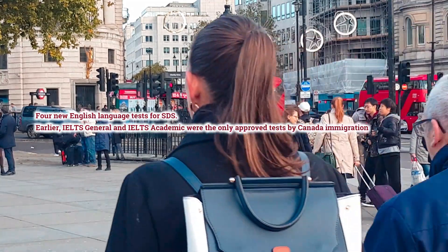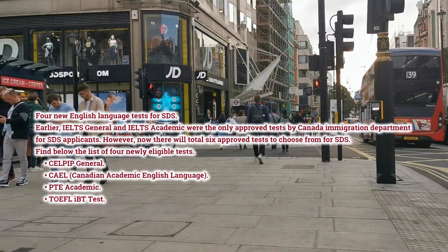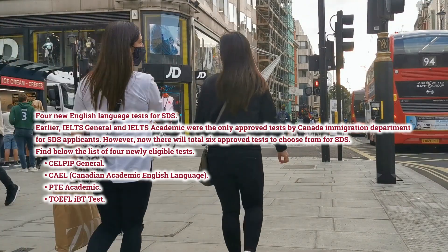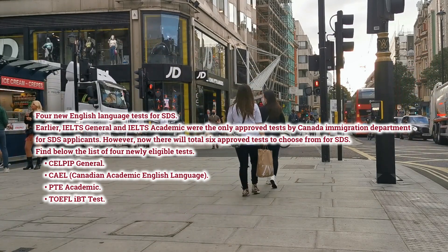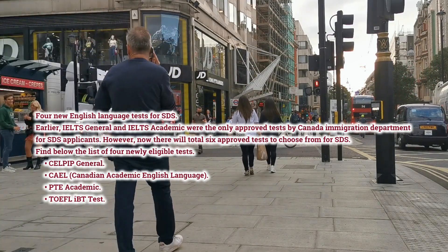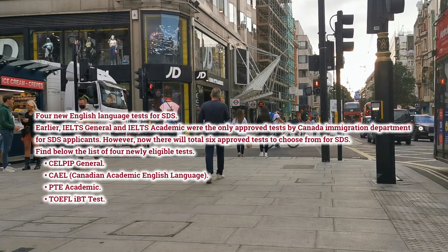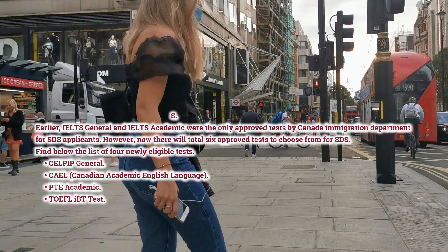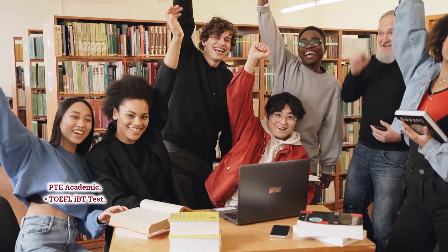Now we will see the four new English language tests for SDS. Earlier, IELTS General and IELTS Academic were the only approved tests by Canada Immigration Department for SDS applicants. However, now there will be a total of six approved tests to choose from for SDS. The four newly eligible tests are: CELPIP General, CAEL (Canadian Academic English Language), PTE Academic, and TOEFL IBT Test.